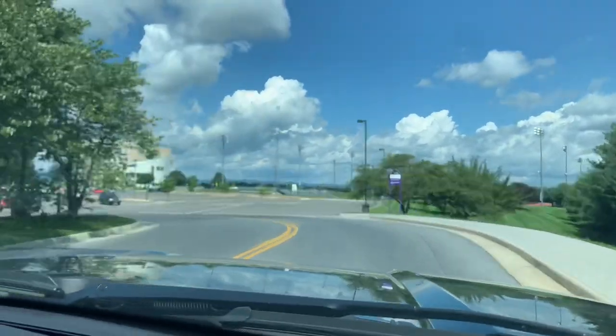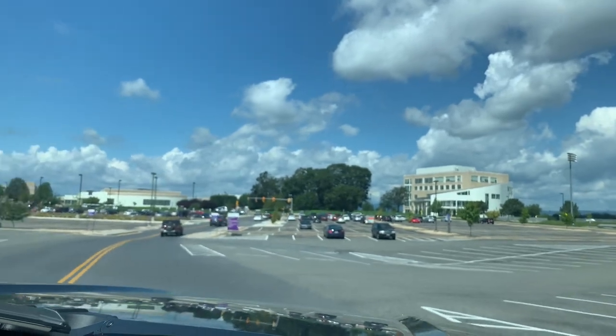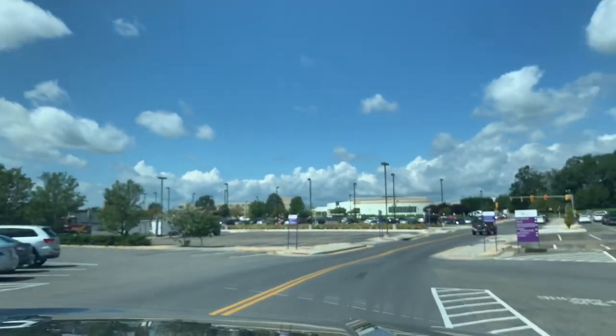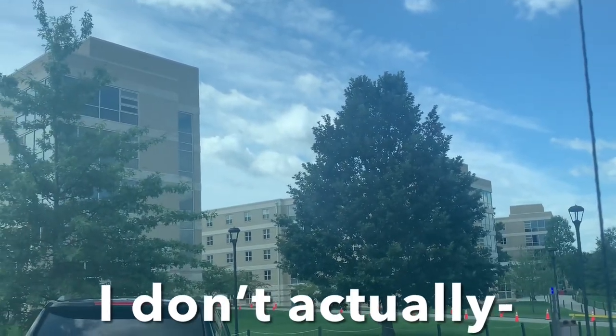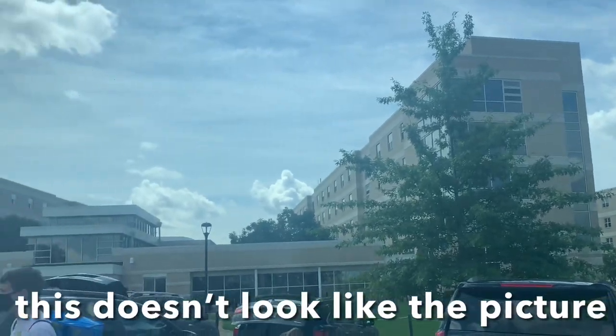Oh my gosh, you guys are here! I don't know where we are — Atlantic Union Bank Center. How exciting! We're here. My building is one of these three, I don't actually know where it is. This doesn't look like the picture.